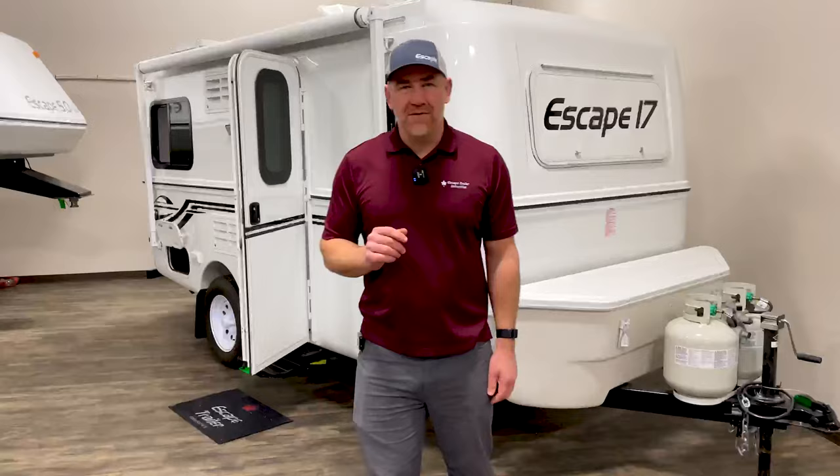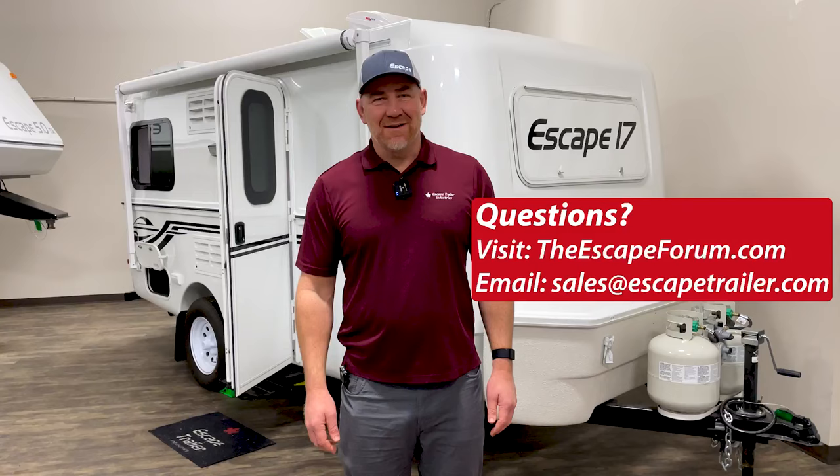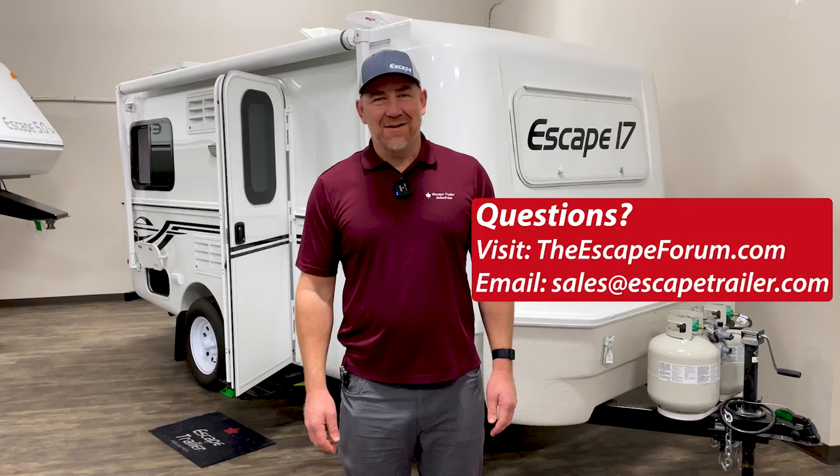Thanks for joining us today. If you have any questions, join us at escapeforum.com or email sales@escapetrailer.com and we'll get back to you and answer any questions. Remember, we're Escape Trailer and we're built for you.